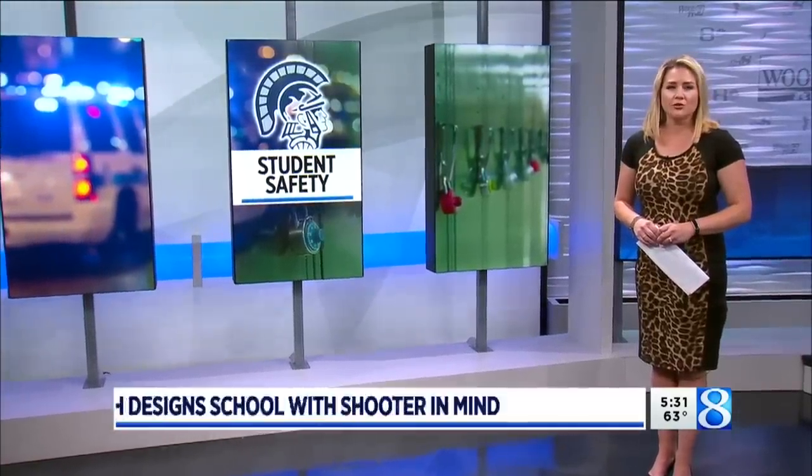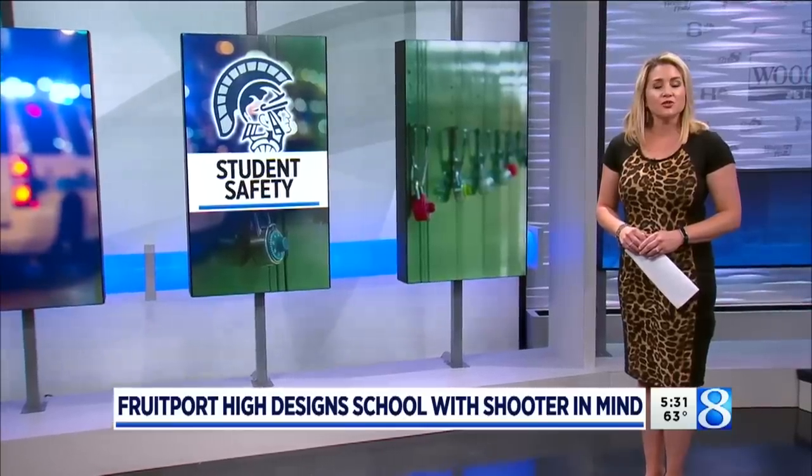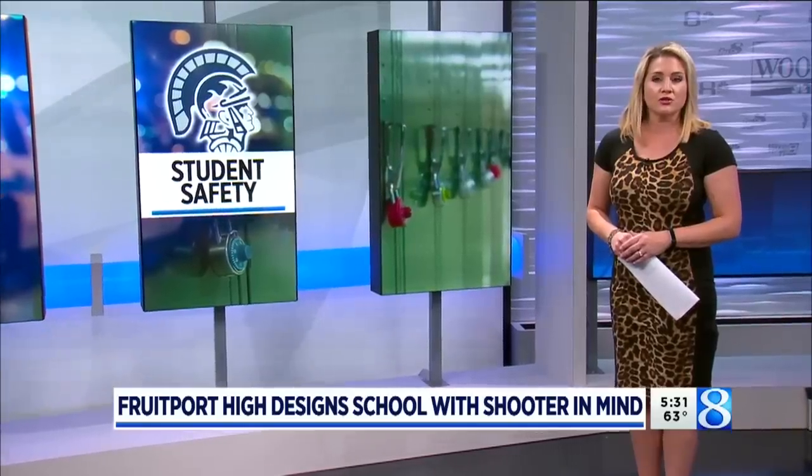Brian and Sue, the new Fruport High School is not ready for students just yet, but administrators and designers are making sure when the students get there, they'll be as safe as possible. Our Donovan Long got a tour of the building, still under construction.